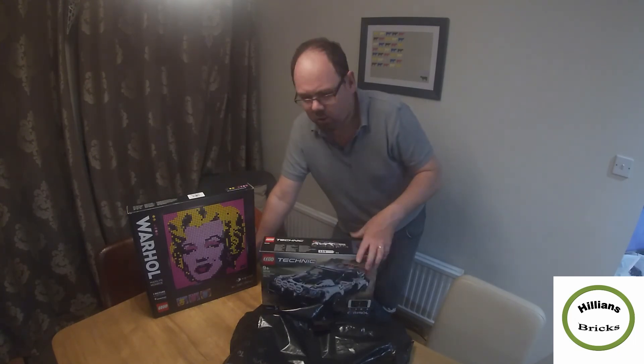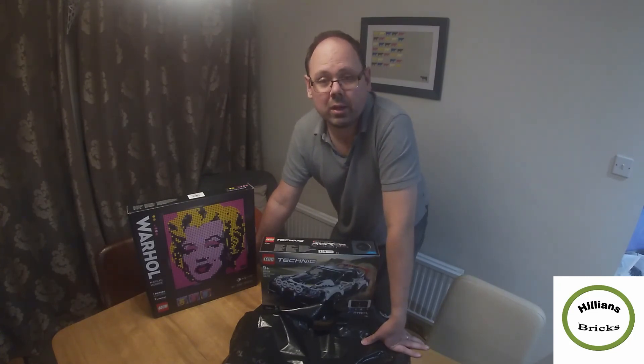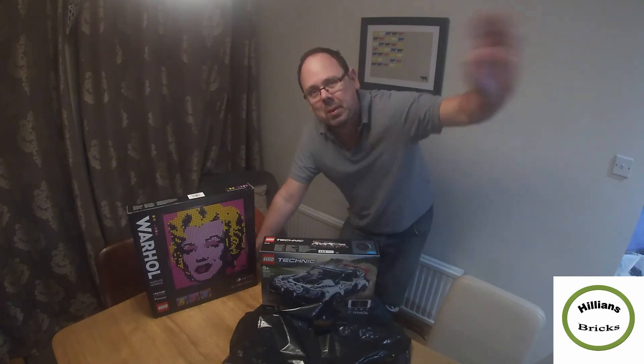That's our Lego haul for today. As I mentioned there's more Lego stuff we need to add, and more is actually coming. I'm looking forward to 2021 — we'll surely be buying some more Lego. Don't forget to like this video, subscribe to our channel, and we'll see you again with more videos. Have a good Christmas everybody, bye!